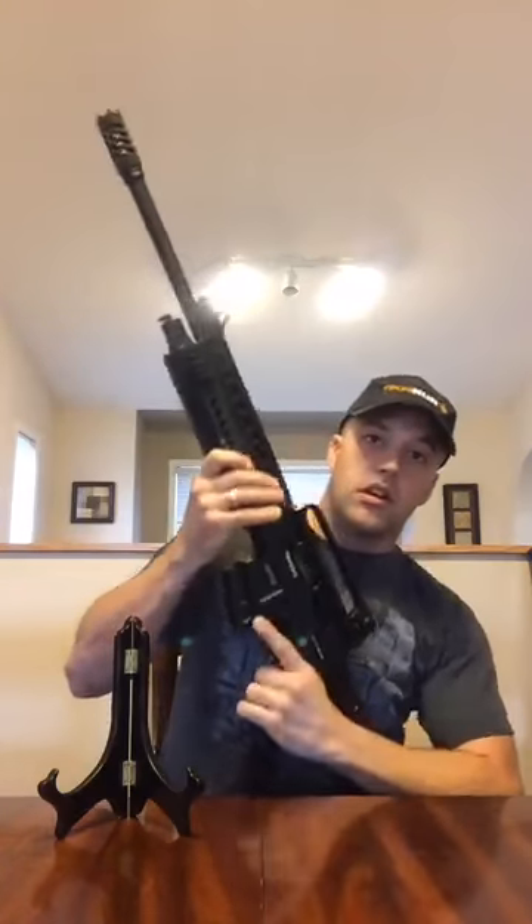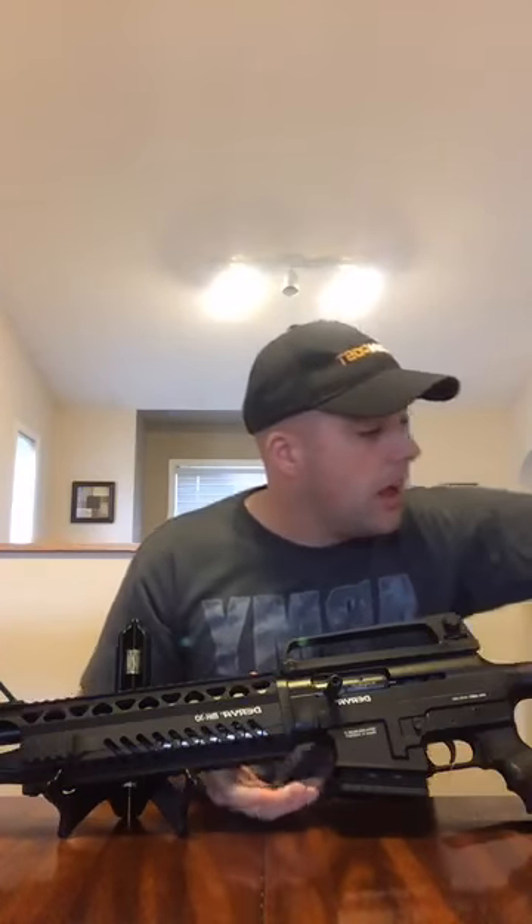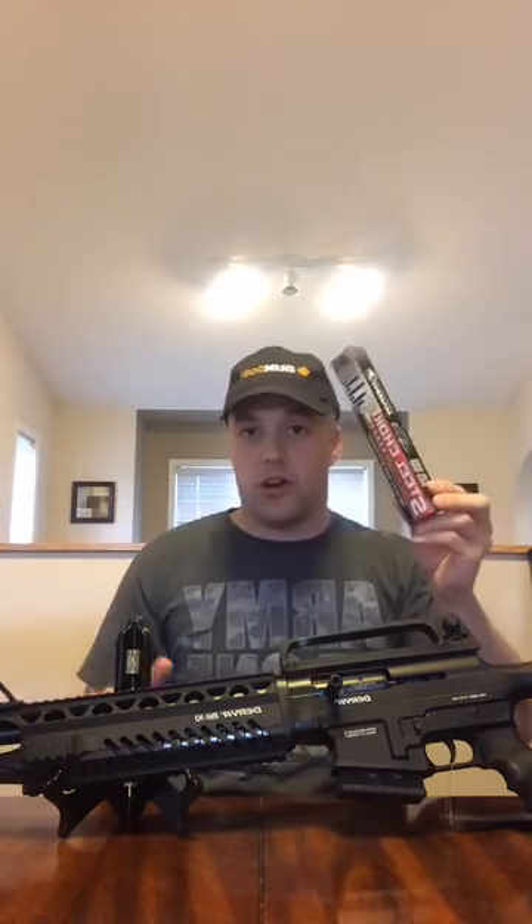It's got a breacher choke, which is kind of cool. But it also comes not just with a five-round mag and two-round mag, but also with three hunting chokes — your improved cylinder, your modified, and your full. All you do is take the breacher choke off and there you go.